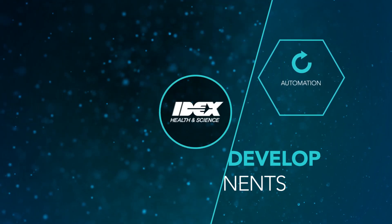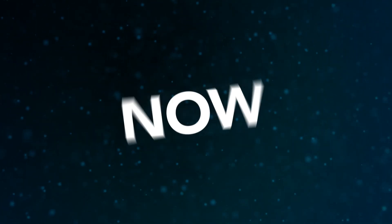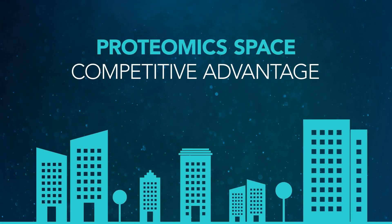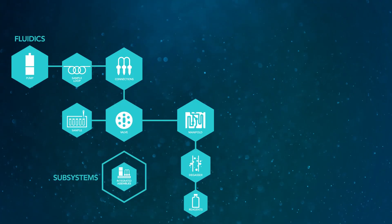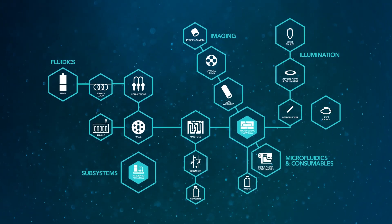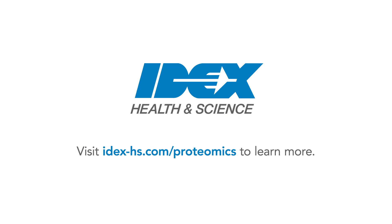The time to partner with IDEX Health & Science on your multiplexing proteomics application is now. Companies looking to enter the proteomics space need a competitive advantage, and we can help provide this by designing an optofluidic system specifically for multiplex proteomics applications. Visit IDEX-HS.com/proteomics to learn more.